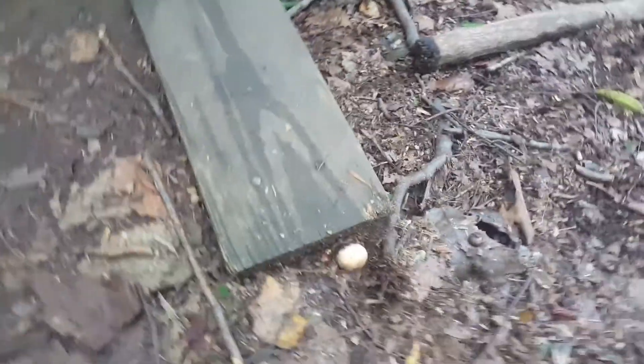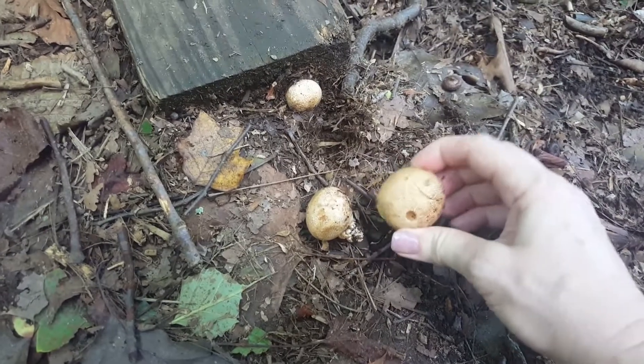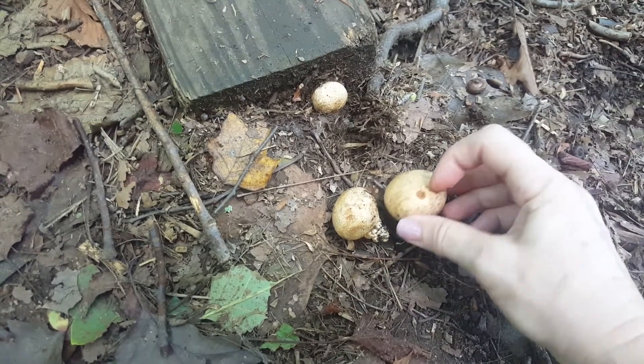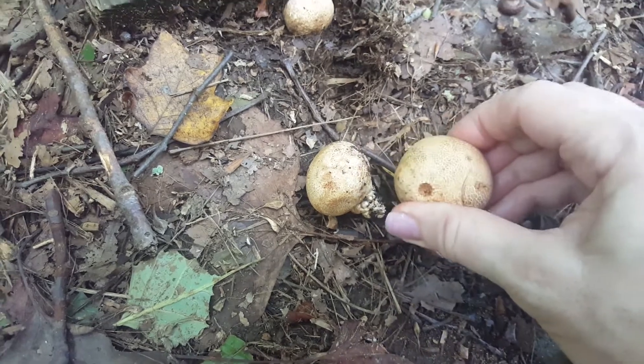There are mushrooms out today — so many I can't even keep track of them all, but this is a really cool one I just found. It looks like a potato. Like if it didn't have this little stem here, I'd think I'd found a potato. It even has the little eye part right there. It's totally round and it's hard.